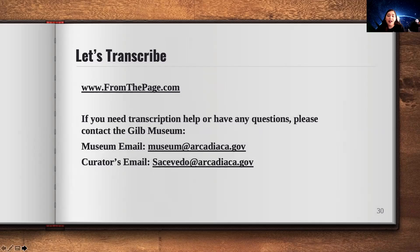Today, we really want to encourage you all, after this presentation, to continue transcribing letters on our program. Go to fromthepage.com, create an account, and start working on the Anthony Wilkinson collection to transcribe these letters that belong to Edith Hartzell-Grandy, who was a U.S. Civil War nurse or army medic. If you have any questions after today's program, you're always welcome to email us at museum@ArcadiaCA.gov, or email me directly at sacevedo@ArcadiaCA.gov.